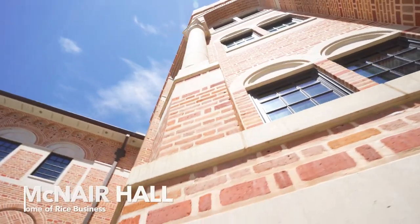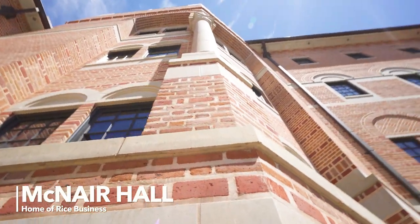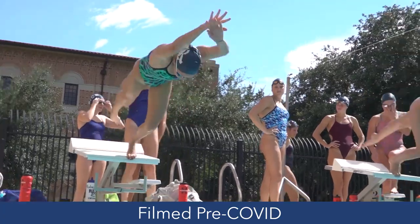All of your MBA classes and resources will be in this one building, so it is truly home for our students. McNair Hall has the best location on campus because it is right across the street from the Rice Gym and the Rice Student Center, plus we have a parking garage right below our building.